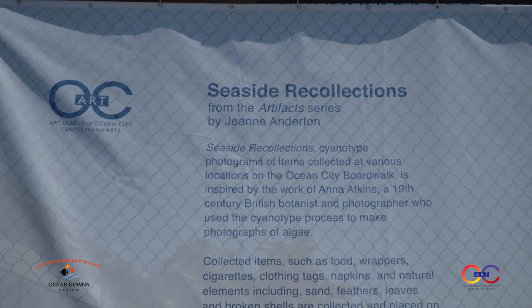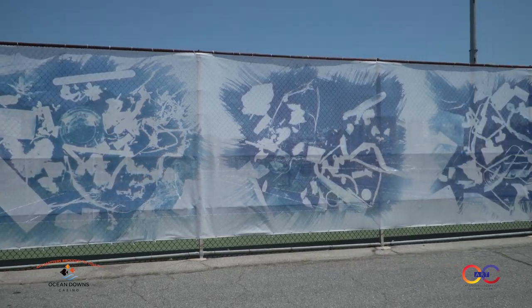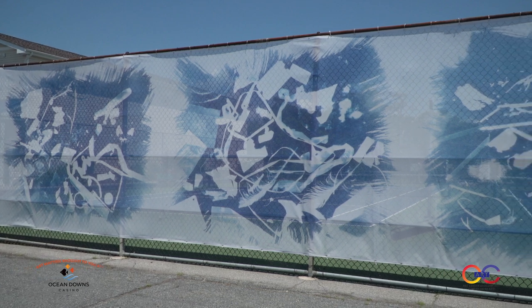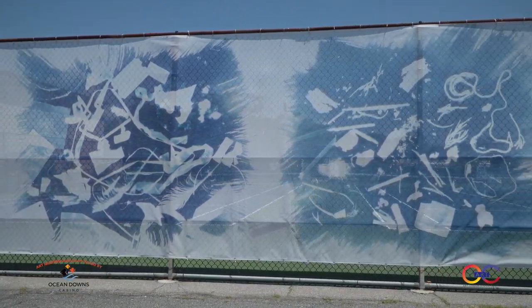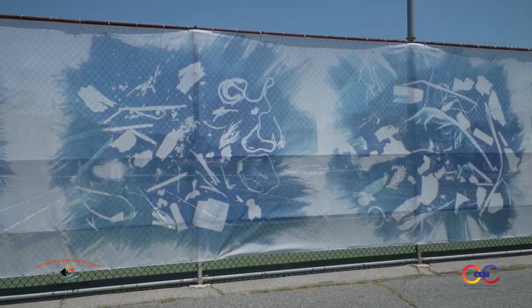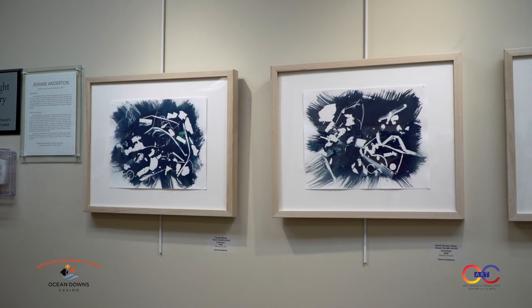In the other gallery spaces we have some visiting artists and some art in unexpected places this month that people should check out. We have a new art installation over at the 94th Street tennis courts created by Jean Anderton. It's called Seaside Collections — she actually went to the Ocean City Boardwalk and picked up trash but also natural elements like sand and shells, then put them on photosensitive paper and the sun created these amazing white spaces where the objects are. Those are lined up against the tennis courts right now.